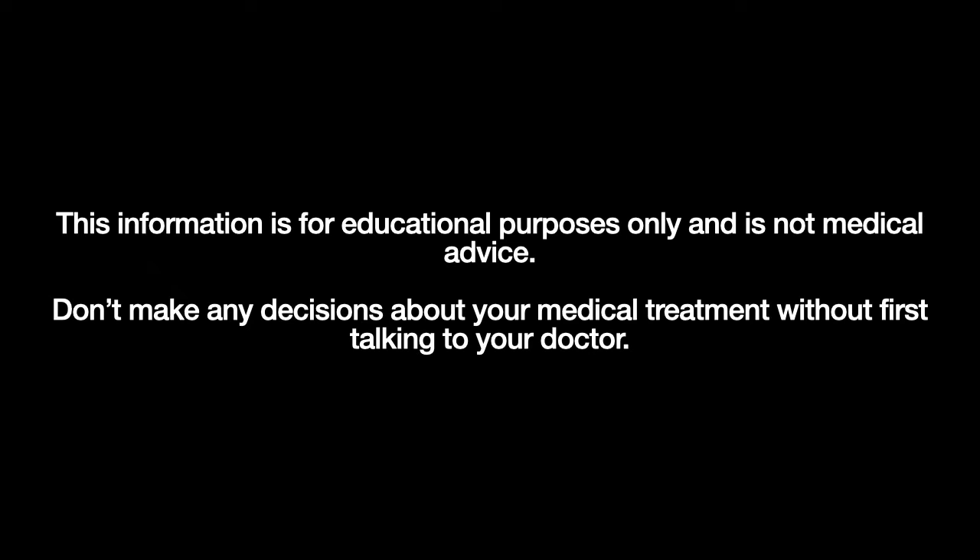This information is for educational purposes only and is not medical advice. Don't make any decisions about your medical treatment without first talking to your doctor. If you want to learn how MDT uses proven principles to help you achieve your best health, join our MDT community by clicking the link below. And if you like this video, hit the like button below, share it with your friends, and be sure to hit the bell and subscribe.